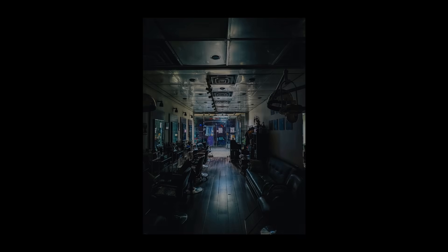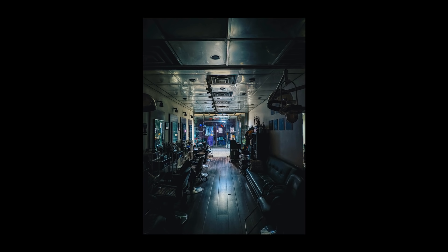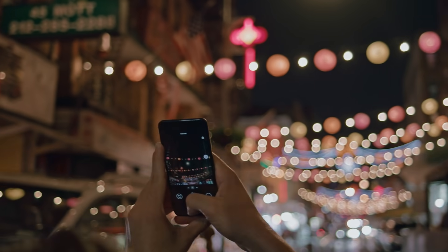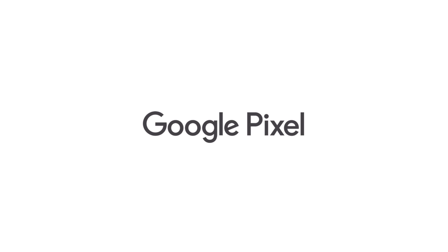By exposing for the highlights a little bit, we lose any of the flares or overexposures, and I think we get a little bit moodier of a photo. For someone shooting at night for the first time, the one thing I would tell them is: find light and stay curious.